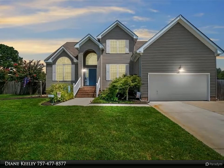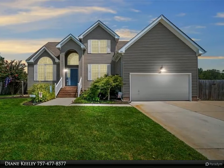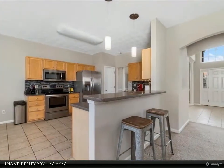This Berkshire Hathaway Home Services Town Realty property video is presented by Diane Keeley. Located in a quiet neighborhood in the sought-after Grassfield School District.